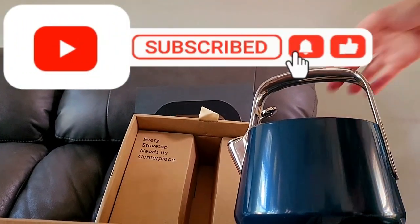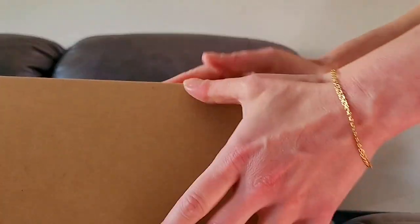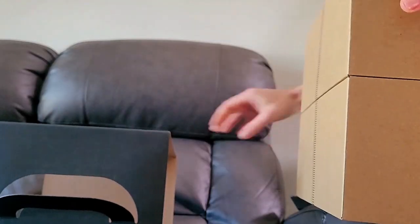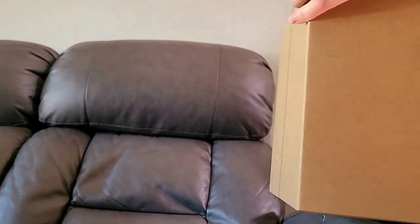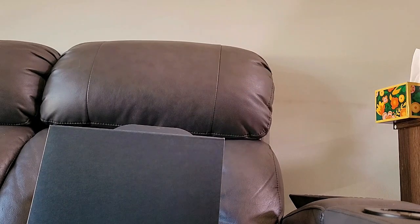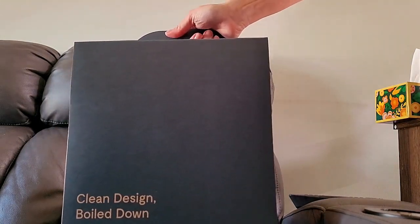I just realized this wasn't even on camera so we're gonna redo this. Thumper's watching! I'm re-boxing this so we can unbox it together, because the camera wasn't filming. So it's a tea kettle from Caraway — clean design.